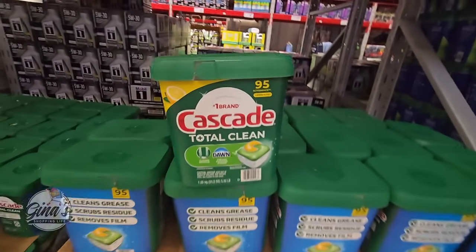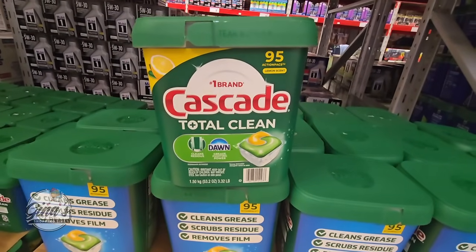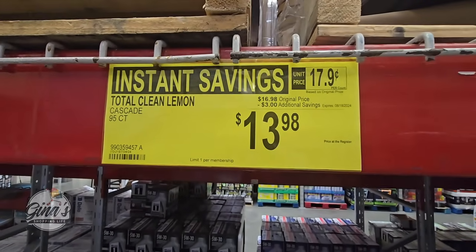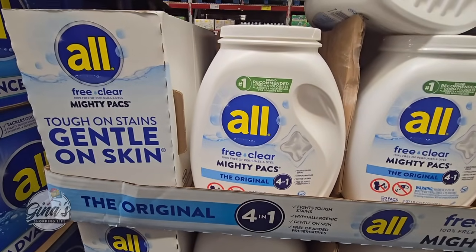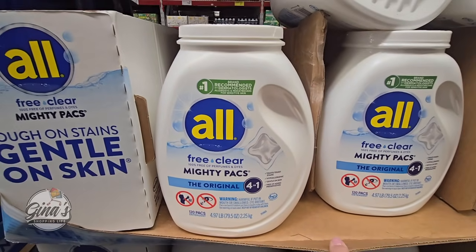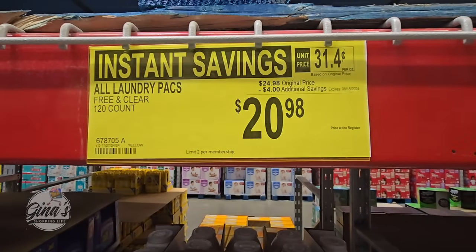Our Cascade Total Clean — you're getting 95 packs, of course this has the Dawn in it. $3 savings, $13.98 — that's a good price. Sometimes those can get really expensive. Our All Free Clear Mighty Packs — 120 altogether. These are on sale for $20.98 after a $4 savings.